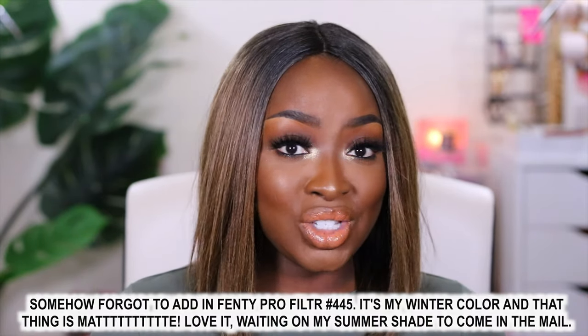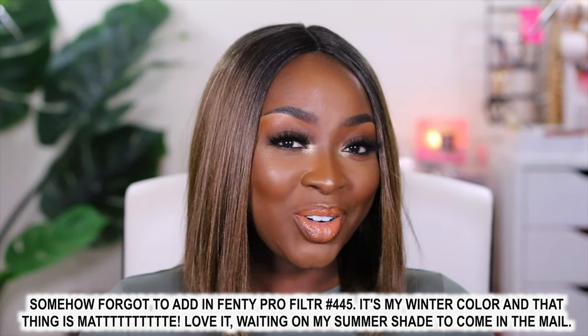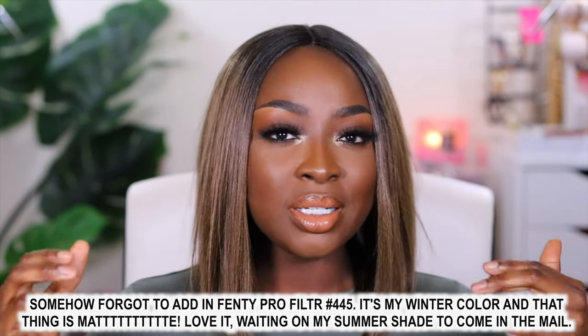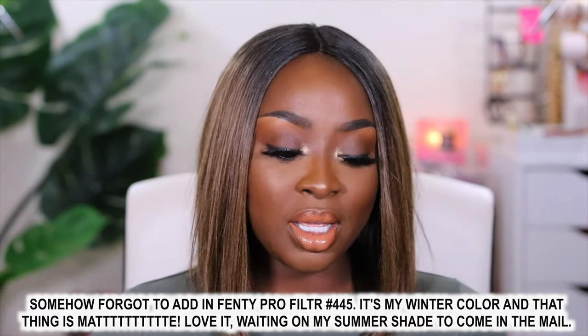Those are all the foundations that I have and wear. If you have any of these and you're my color match, comment and let me know. Keep in mind I'm sitting under LED lights, so you might think I look lighter than I actually am in real life — I wanted to give you my colors in case you use me as a shade reference. If you have suggestions on foundations I should get, or any other video suggestions, let me know. Thanks for watching and I'll see you next time.